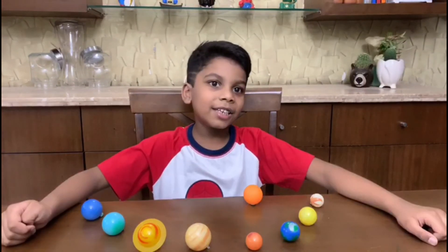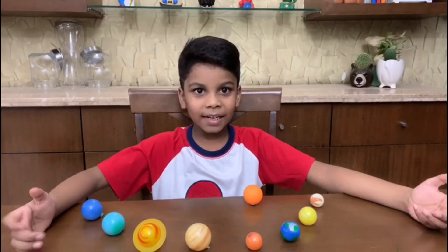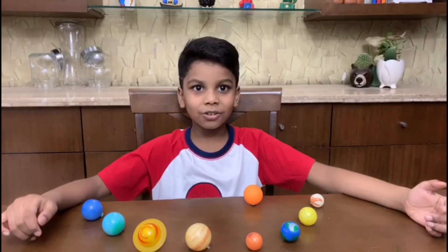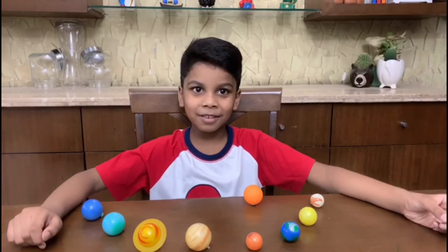I will tell you more about these planets in the next video. Hope you like this video. Subscribe and put a thumbs up. Bye bye.